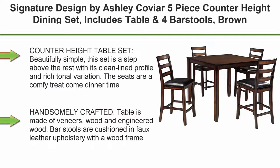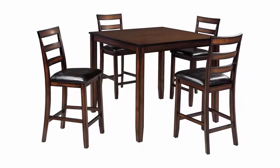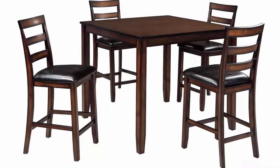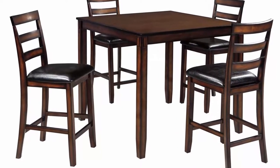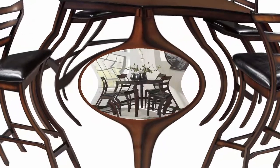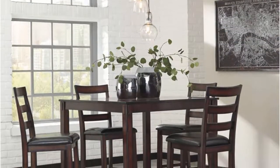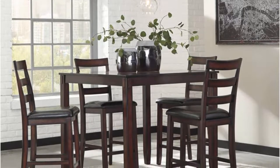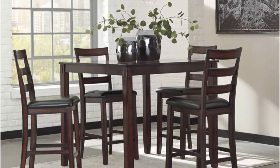Top 5: Signature Design by Ashley Covier 5-piece Counter Heights Dining Set — includes table and four bar stools, brown. Beautifully simple, this set is a step above the rest with its clean lined profile and rich tonal variation. The seats are a comfy treat at dinner time. The table is made of veneers, wood, and engineered wood. Bar stools are cushioned in faux leather upholstery with a wood frame and dark finish. The classic ladder back chair design is pronounced with a deep brown palette and burnished finish.